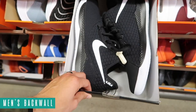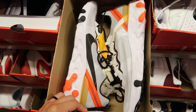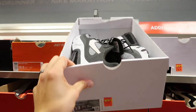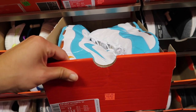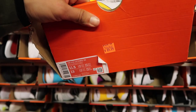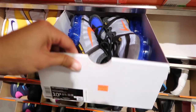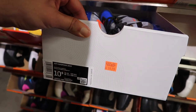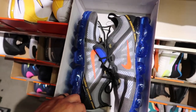Back wall is still extra 20% off. LeBron Witness black and white at $60, size 12. React Element down to $59 plus the 20%. 270 React at $95. Uptempo 95 at $80, size 12. Uptempo 95 in Lakers colorway at $90 plus the 20. VaporMax at $100, size 10 and a half, plus the 20 - so $80, and you can also use MVP on this.